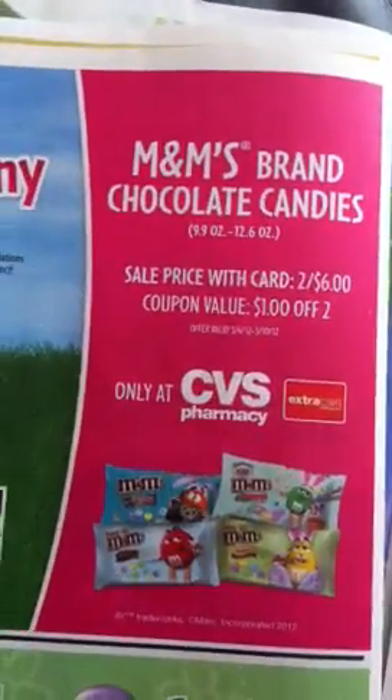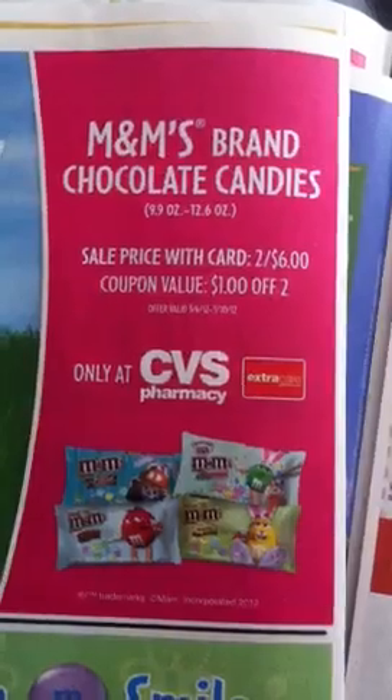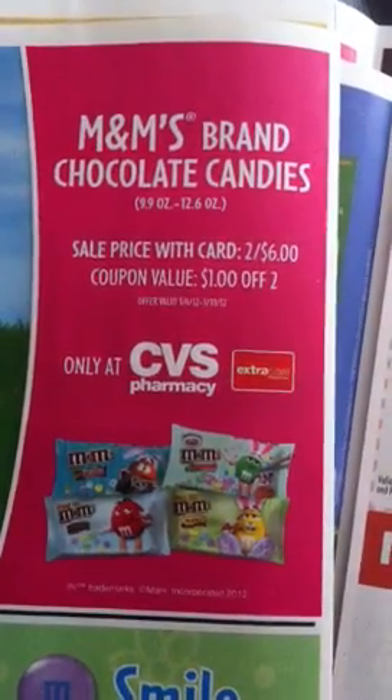There's an ad for CVS with a sale price of M&Ms for $2 for $6, and then there's a $1 off two coupon right below the little sale flyer.